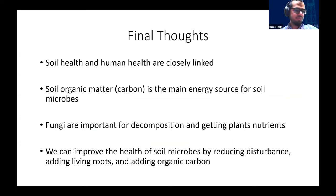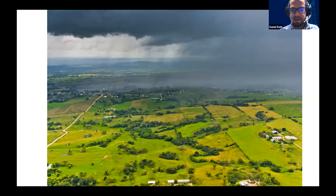Daniel's final thoughts: soil health and human health are very closely linked; soil organic matter and carbon are the main energy sources for soil microbes; fungi are critically important for decomposition and nutrient cycling; and we can improve soil microbial health — and by consequence soil health — by reducing disturbance, adding living roots, and adding organic carbon. He closes with a picture of Belize, where he was born and raised, and opens to questions.